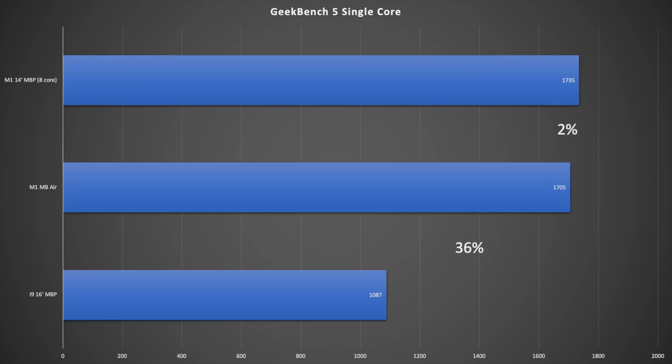Starting with Geekbench single-core scores: at the bottom is the 16-inch MacBook Pro with the i9 — an 8-core processor that ran very hot. The M1 MacBook Air scores 36% higher in single-core performance. Just above that is the 14-inch MacBook Pro, only 2% ahead of the Air — they're basically neck and neck. There's no meaningful difference in single-core between the Air and the 14-inch Pro.